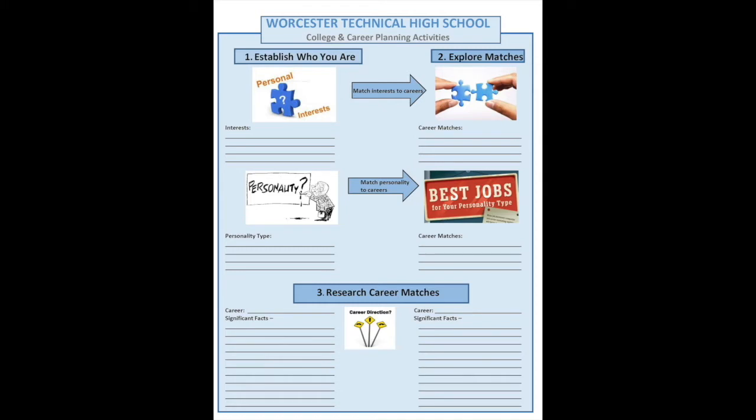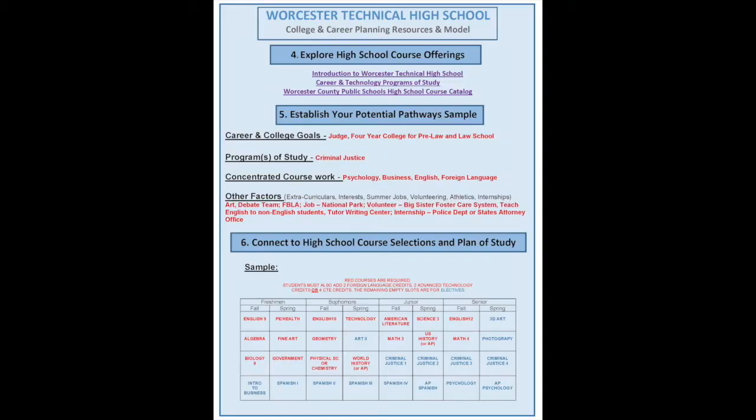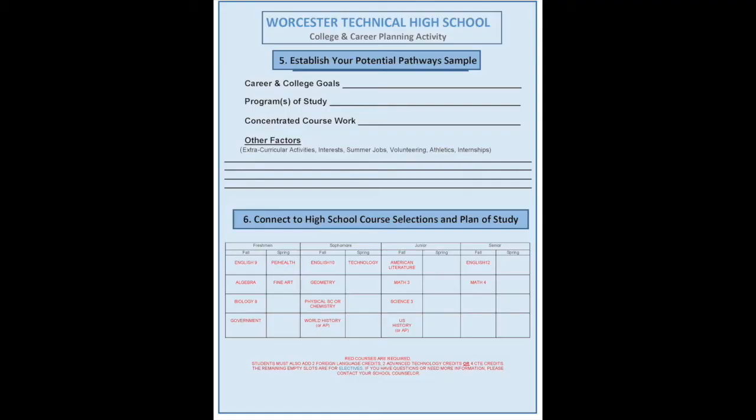There are also research tools where you can type in any career and it'll tell you anything you possibly want to know about it. So once you've done those activities, you'll hopefully have some clarity about the direction you're going in. The next resource is a tool called High School Planning — a High School Course Planning Sheet — that will help you keep your end goal in mind and use your high school experience and plan of study to meet that goal.